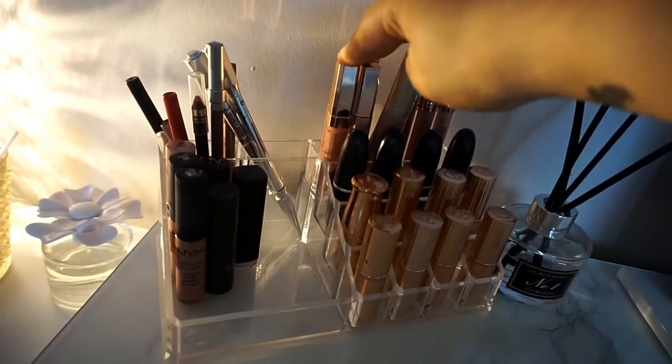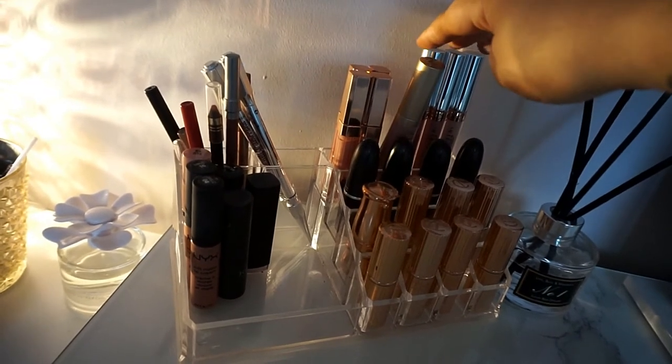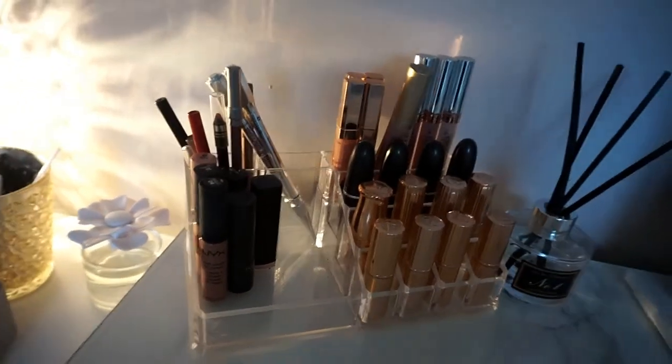My Charlotte Tilbury lip glosses, my Too Faced liquid lipstick and my ABH liquid lippies.